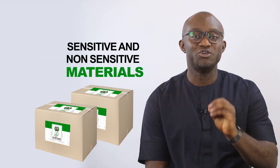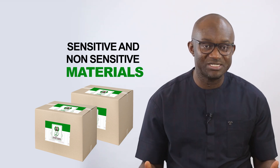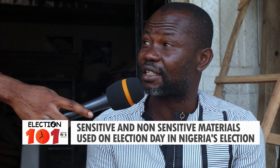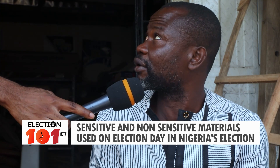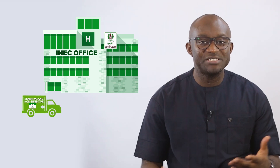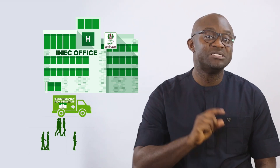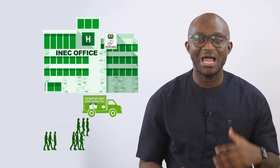How much do you know about sensitive and non-sensitive materials used on election day in Nigeria's elections? We asked on the streets and these are the responses. 'I don't really understand what you mean by the sensitive materials.' 'Sensitive materials are important electoral materials like the paper booklets.' 'I don't know what sensitive material is.' Getting logistics right in an election is an indication that the elections may be seamless, because elections require movement of people, machines and materials.